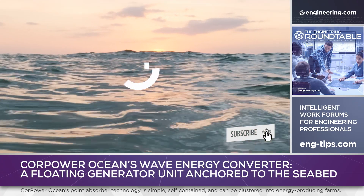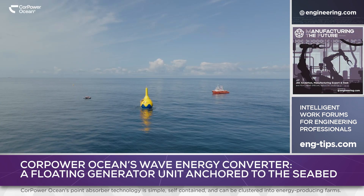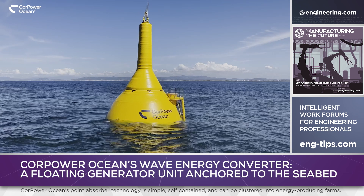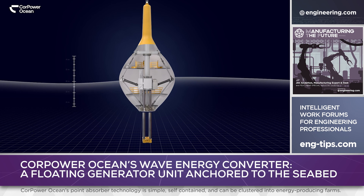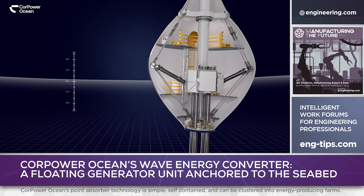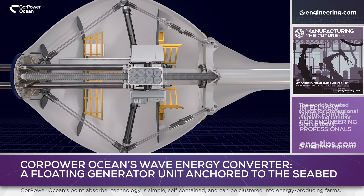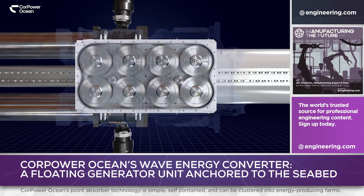Stockholm, Sweden-based CorePowerOcean has developed a standalone generation source the company calls a wave energy converter — a floating generator unit tethered to a seabed anchor. The converter is essentially a floating buoy, resembling a giant sport-fishing float, or bobber, containing a novel mechanism. As the converter rises and falls relative to its seabed anchor, the vertical motion is converted by a rack-and-pinion mechanism into rotation driving generators.